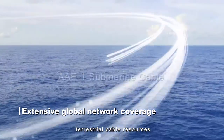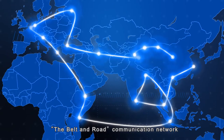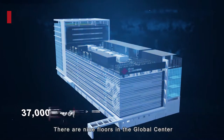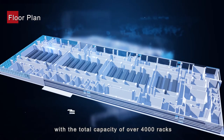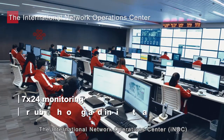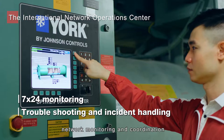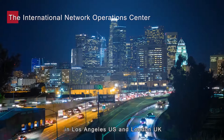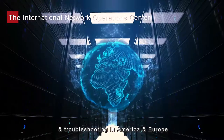Abundant submarine and terrestrial cable resources, achieving the interconnection of the Belt and Road communication network. There are nine floors in the Global Centre. Data halls are located on the first to fourth floors, with a total capacity of over 4,000 racks. The International Network Operations Centre is located on the sixth floor, responsible for 24/7 international network monitoring and coordination. There are also regional network operations centres in Los Angeles, US and London, UK, focusing on regional network monitoring and troubleshooting in America and Europe.